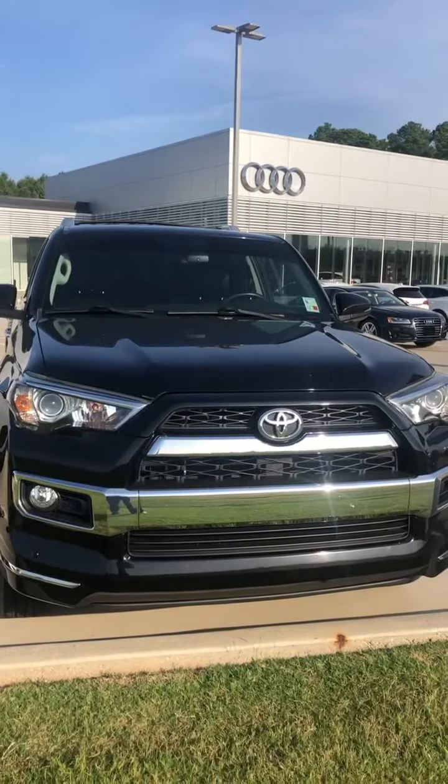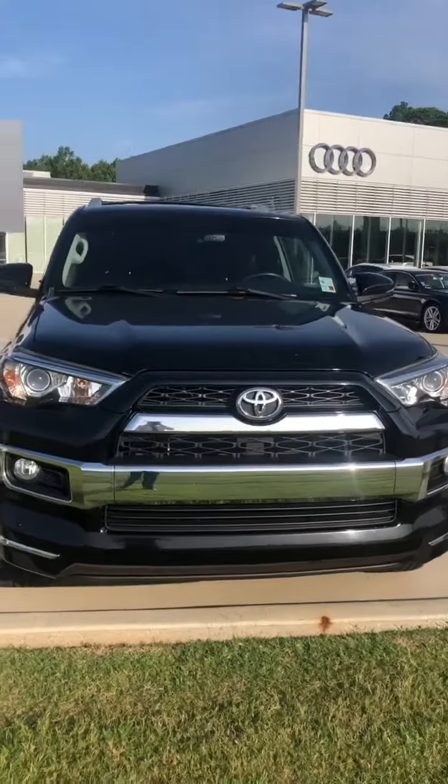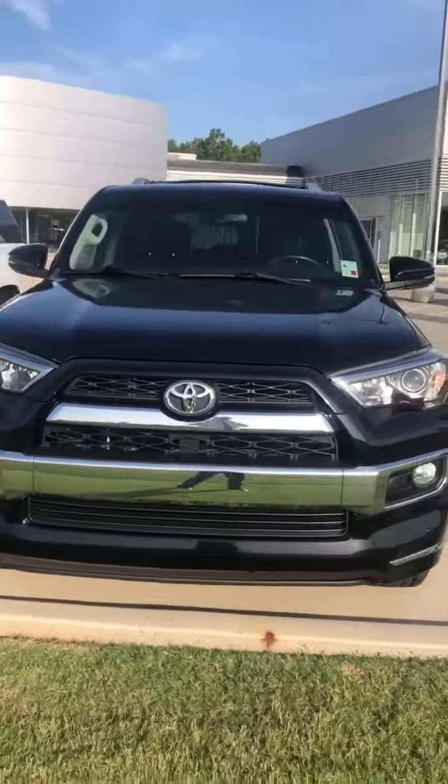Hey everybody, it's Miles from Audi Shreveport. Here we have a 2015 Toyota 4Runner.